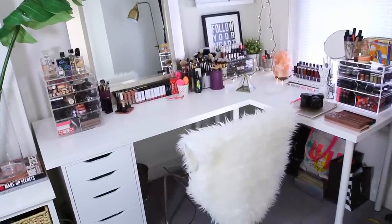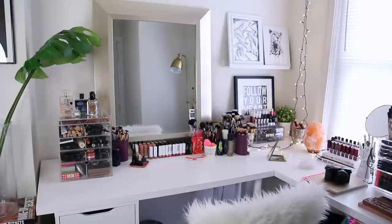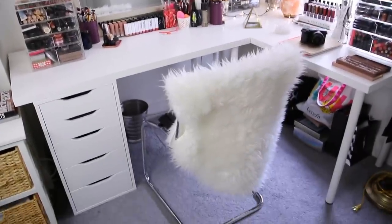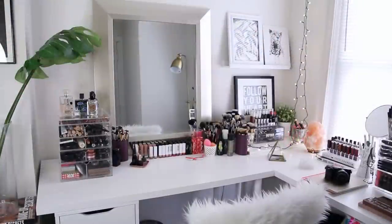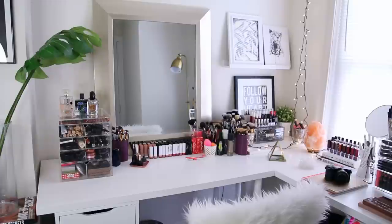What I have going on now is pretty much a corner vanity. All I did to make this was take two LINMON tables from IKEA - I think they were the medium size - and put them together in this corner. My chair and faux sheepskin throw are also from IKEA. On the left side I just took two table legs out and threw an ALEX drawer underneath there. The gold lamp you can see in the mirror is from Urban Outfitters.